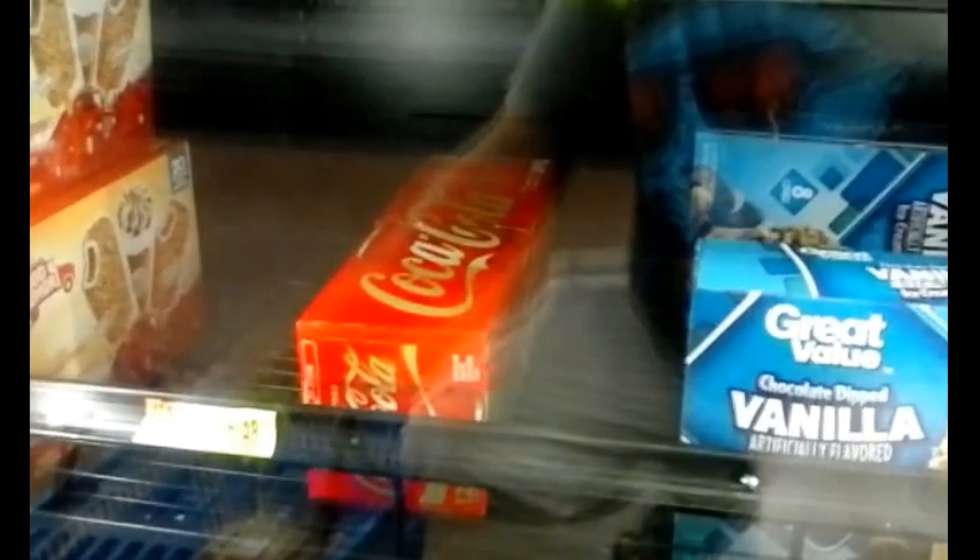Another tip I have: as you can see there is a 12-pack of Coke inside the freezer section. I'm the one who stuck it in there — I put the Coke in there as soon as I got here to go shopping so that it could chill super fast. So as I get ready to check out I'll come and grab the Coke and it'll be nice and cold, ready to go.